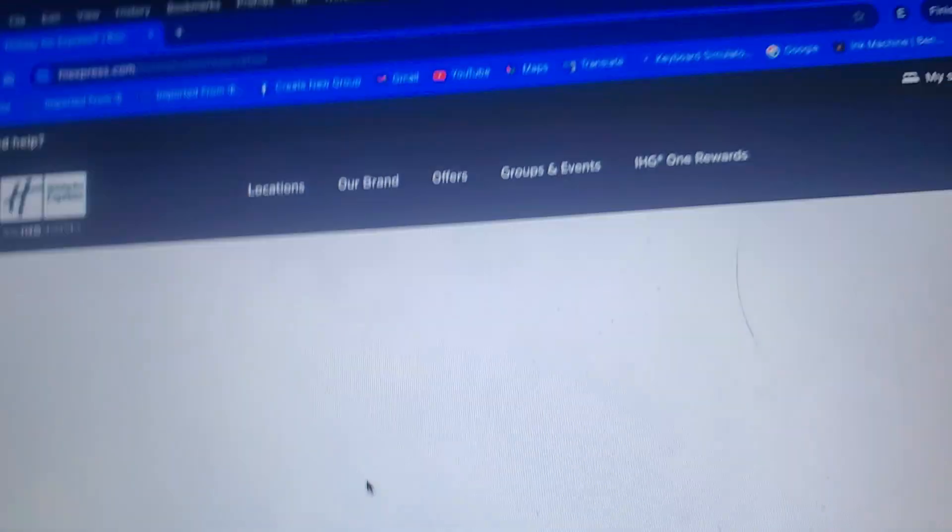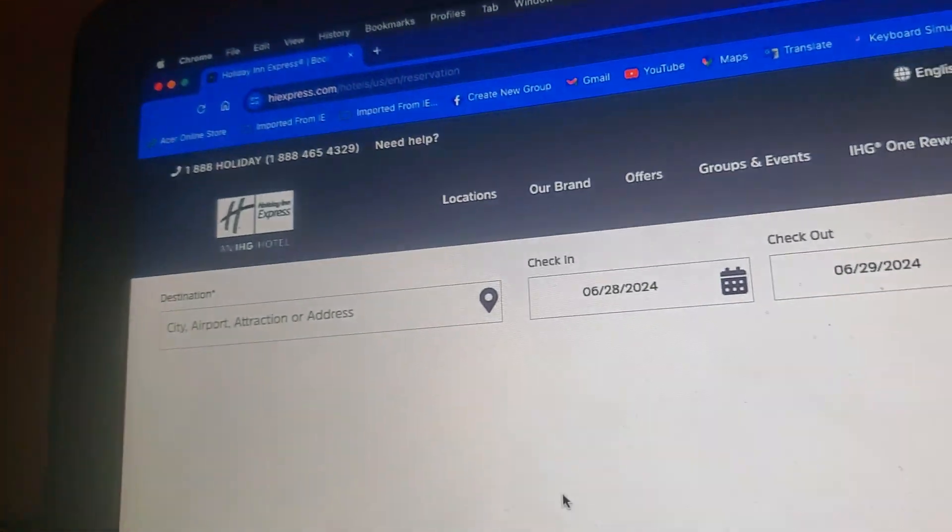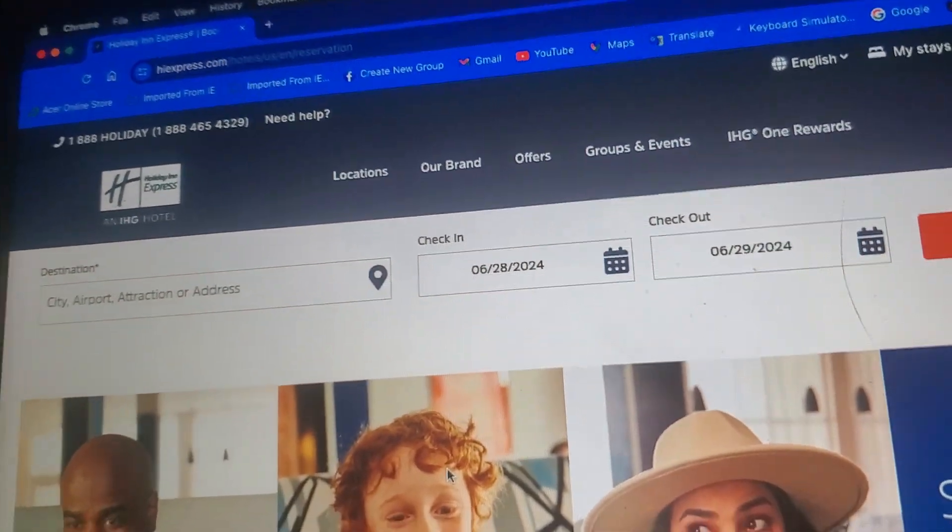So let's take a look at that. I'm going to show you the main page instead of all the pages.